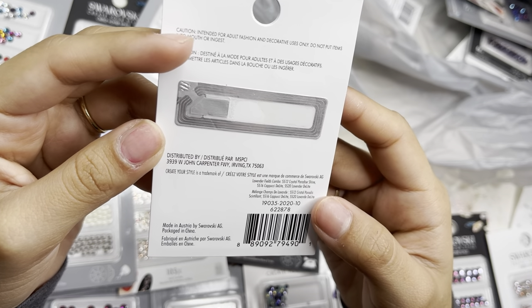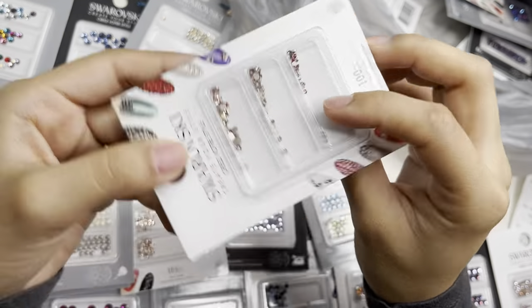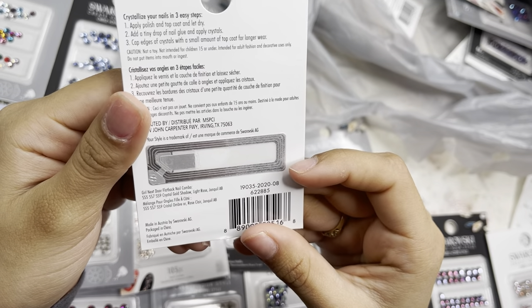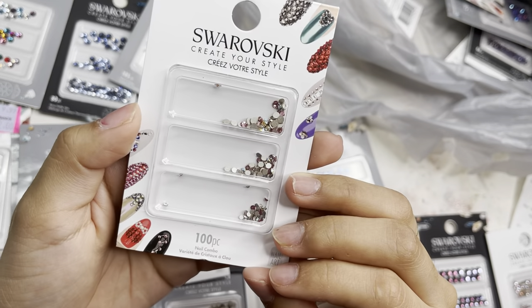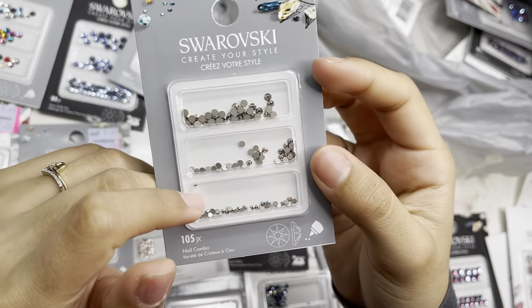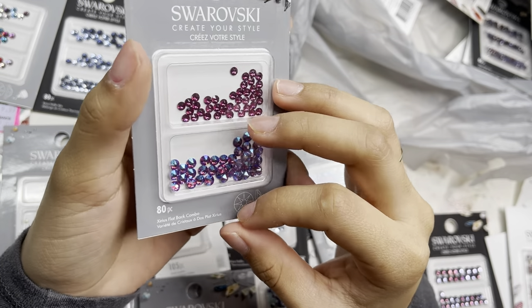Those larger sizes come in cappuccino delight and lavender delight — hopefully I'm saying that right. Then another 100-piece set with golden shadow, light rose, and jonquil AB in ss5, ss7, and ss9. And the chrome and rose gold ones in 105 pieces in light chrome mix.